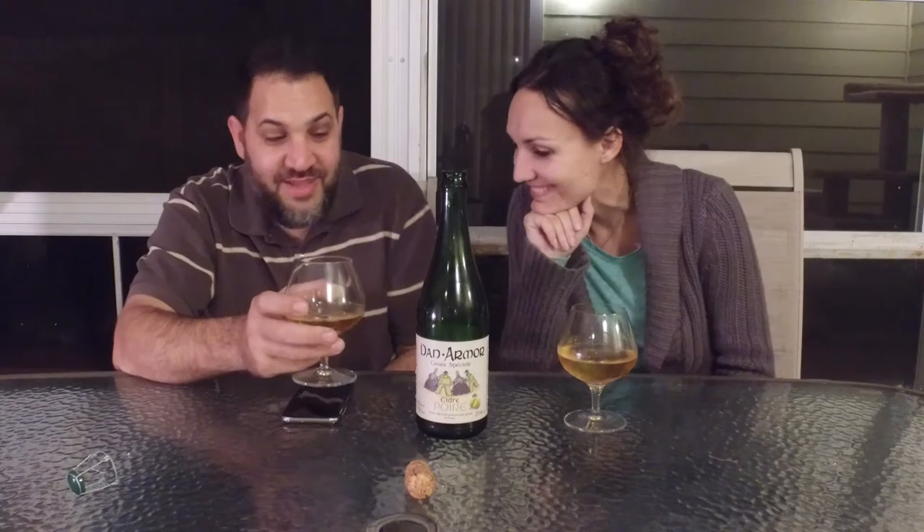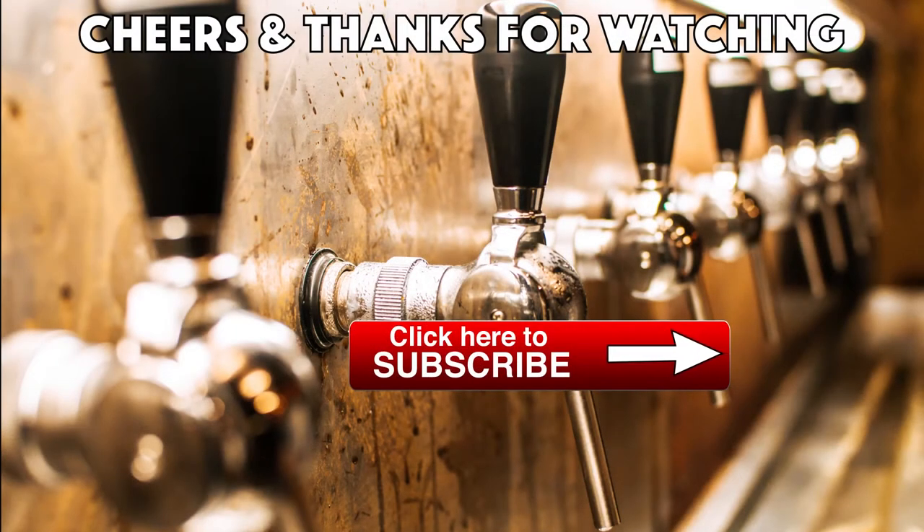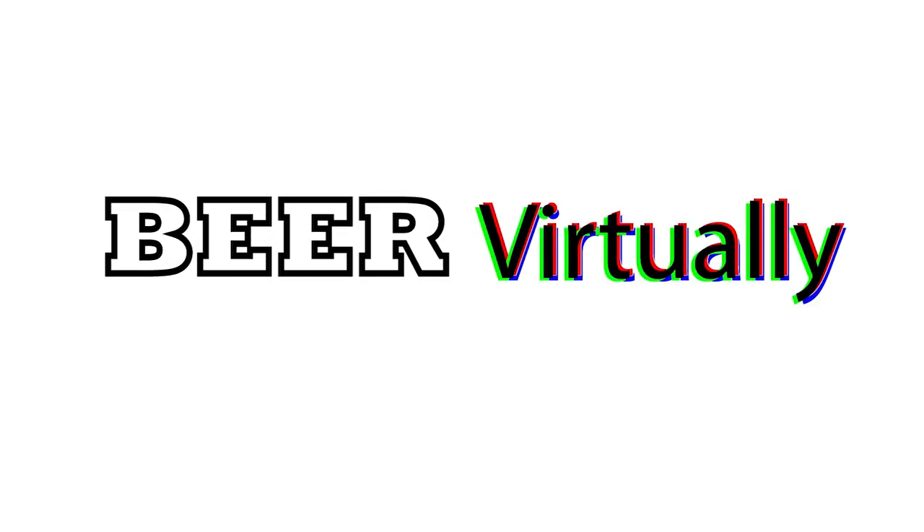This is the first cider we've reviewed, and it probably won't be the last. Because there are some good ciders. Maybe we'll do some Cider Boys stuff. We have to do ones that I've never had before. There's a whole new cider section at Total Wine. Oh really? That's exciting. That's ex-cidering! Alright, until next time. Cheers.